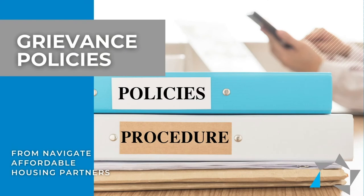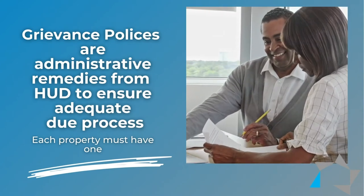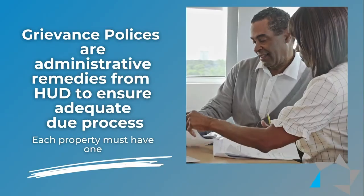The grievance procedure is an administrative remedy prescribed by HUD to ensure adequate due process regarding adverse actions against tenants. And yes, each property must have a procedure and process.